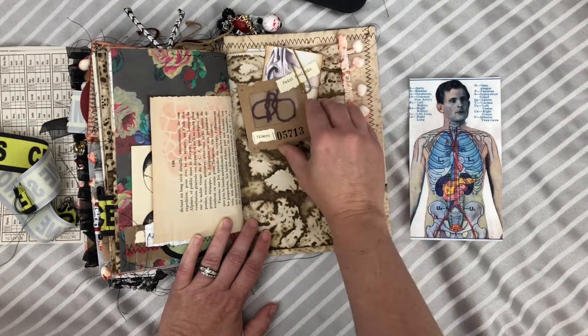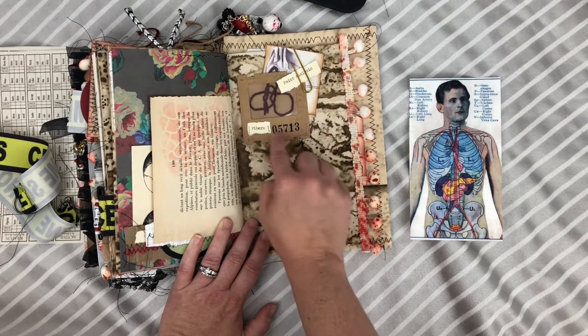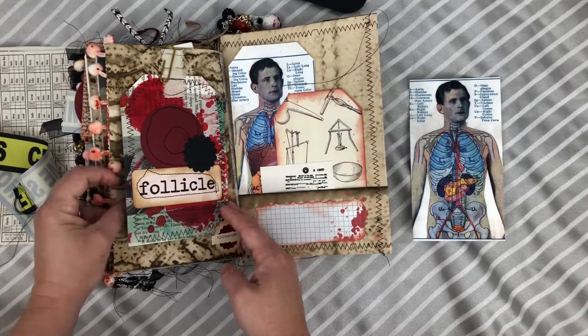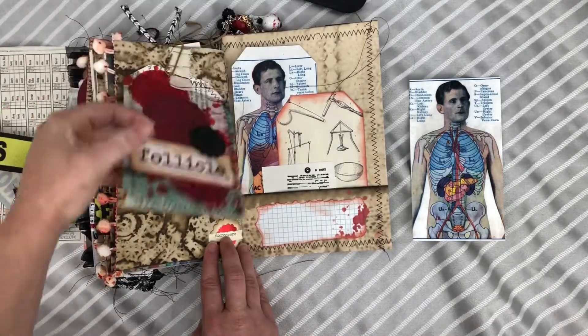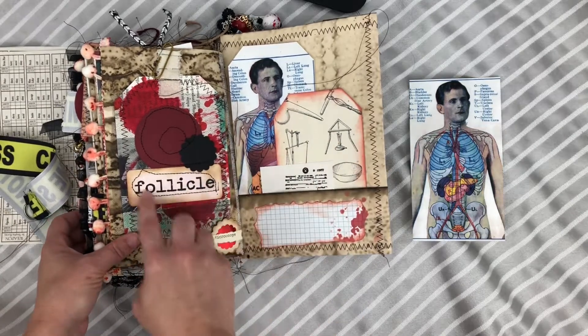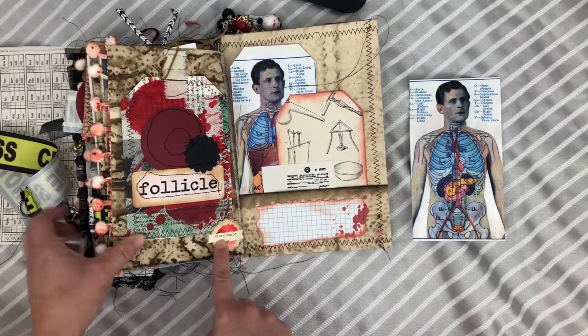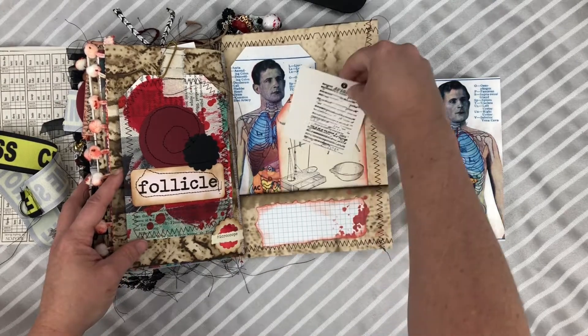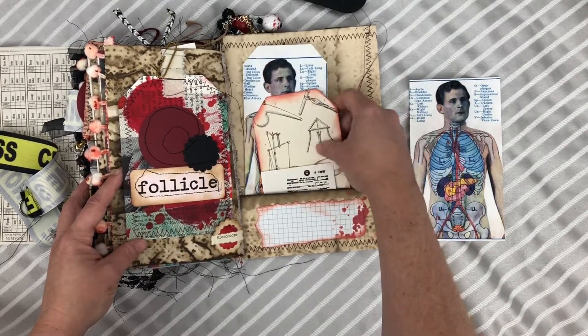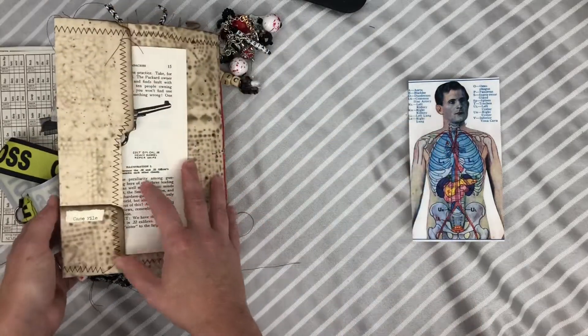These are just a couple of little extra things — other journal cards, other little strips of paper. This is made to look like a fiber specimen; this flips up and just kind of tucks back in there. 'Follicle' is obviously referencing hair. Down here it says 'microscope.' Here's a place to journal, and just some additional tags and things you could use throughout the journal.